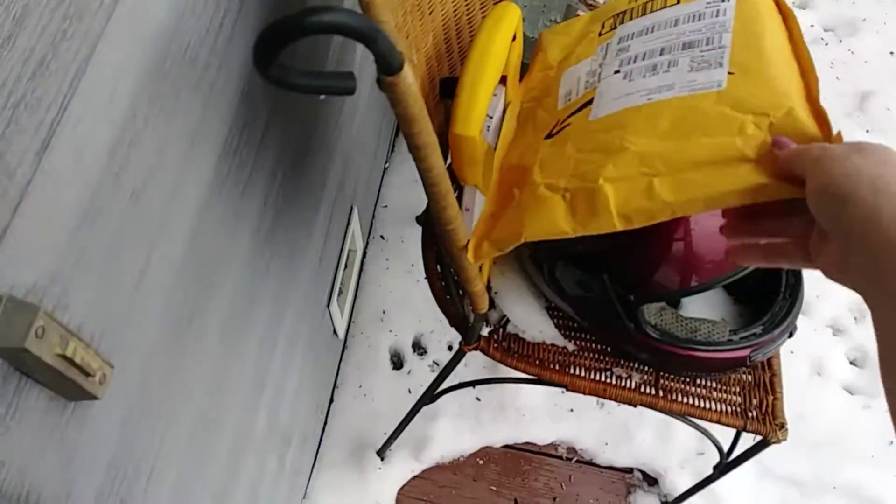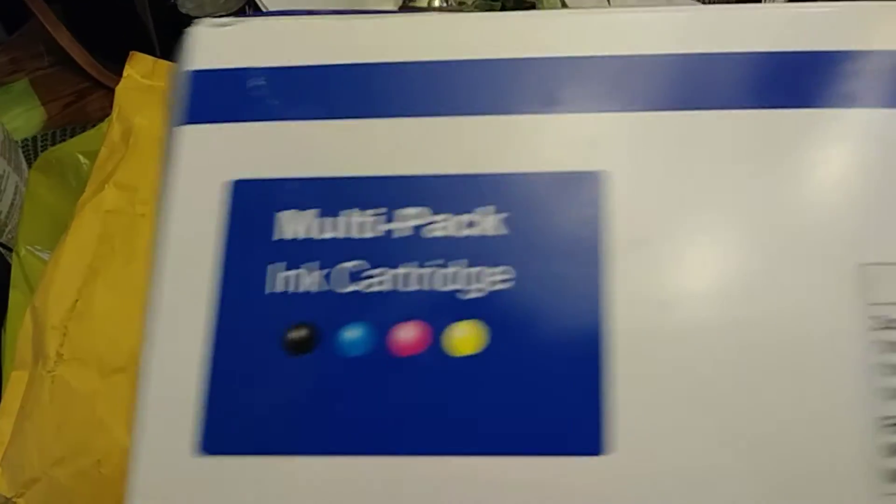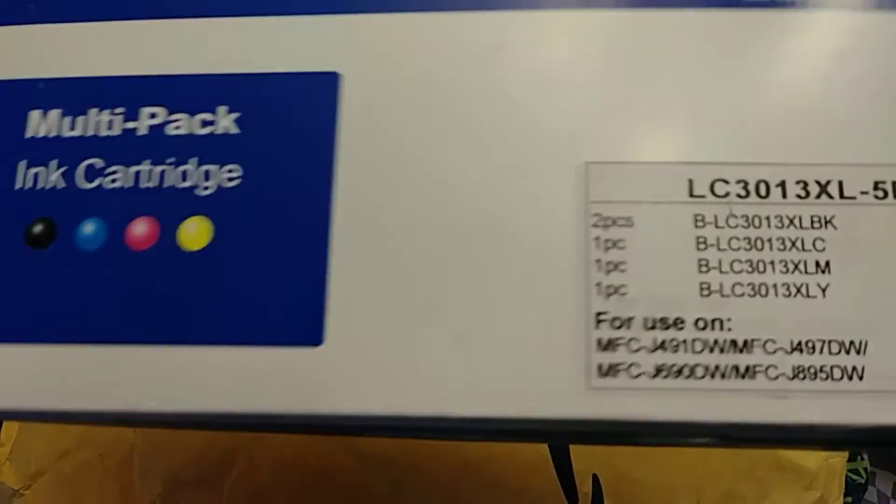Let's see — there it is! Time to open it up and see what it is. It's our multi-pack ink cartridges. We ran out of ink the other day and he finds them really cheap online, so I'm pretty happy they're here now. I've got some projects I want to work on.